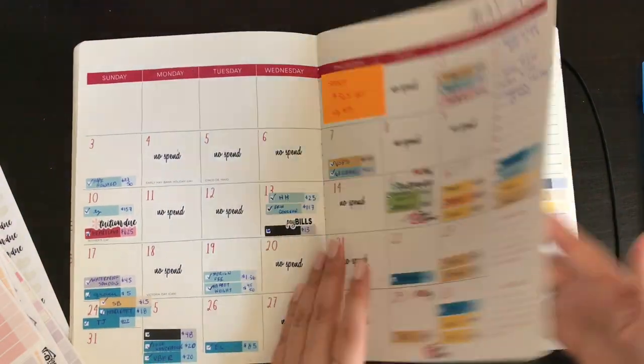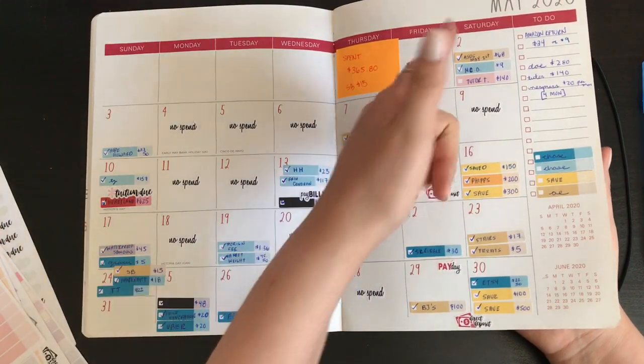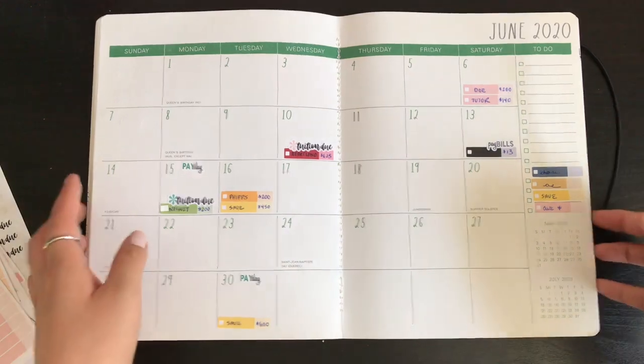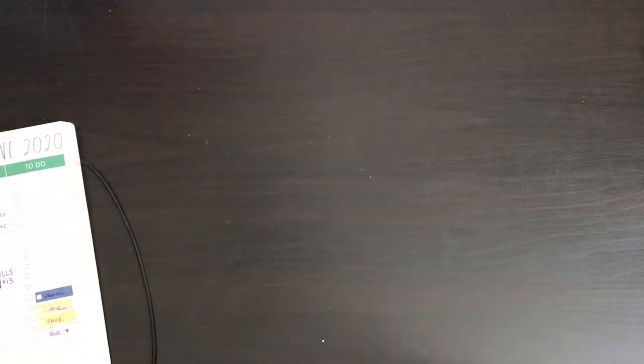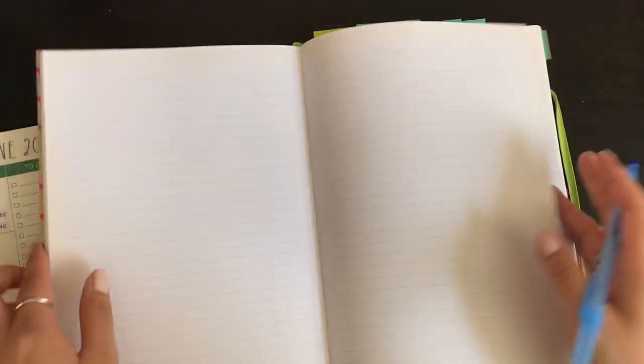That is it, I think! So this is my monthly setup. Now I'm going to set up my weekly spreads, so I'm going to fast-forward it.